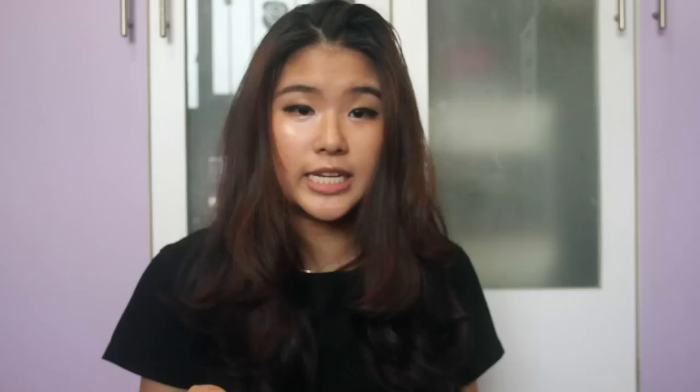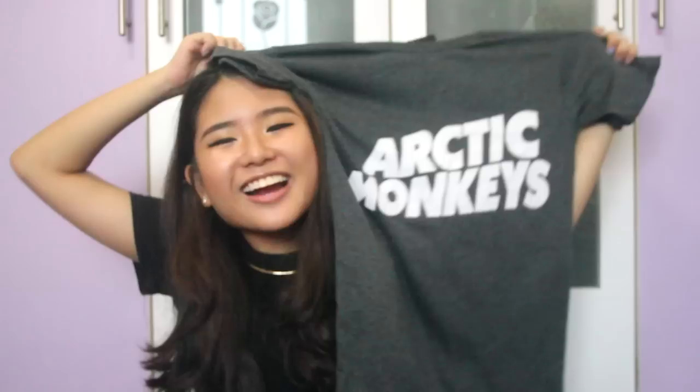The Sigur Rós shirt goes around the back and it's like a raw, really big tank top which I could also use as pajamas. I also got an Arctic Monkeys tee — how could I not? It's so comfy. It's a little bit big but just the right oversized cut. I can fold the sleeves and tuck it in, very effortless. I really love Arctic Monkeys and I just want to show everyone that.